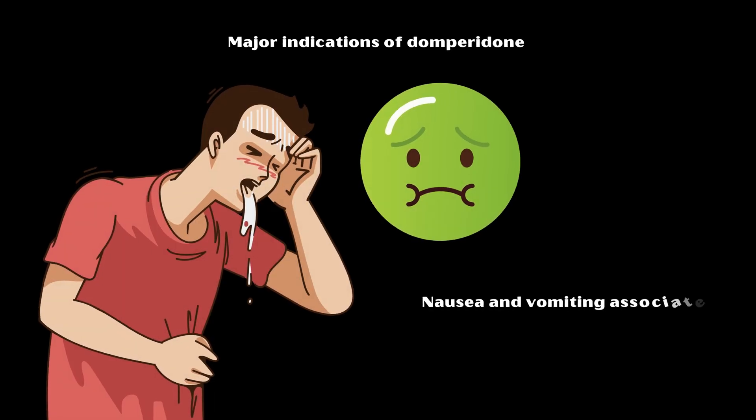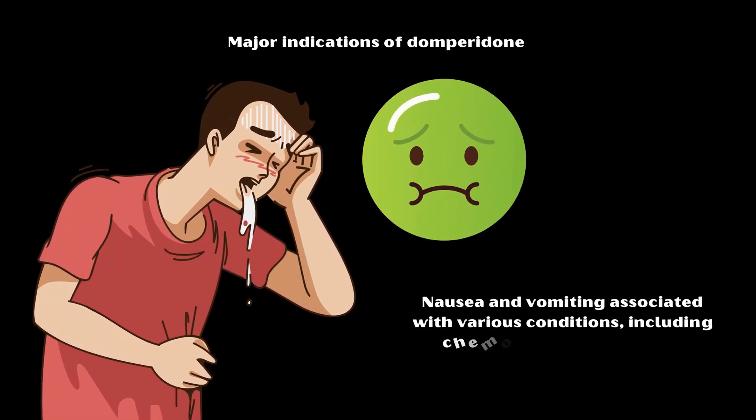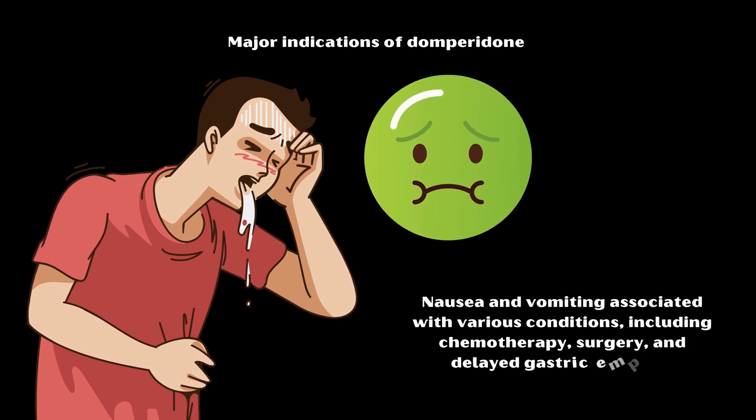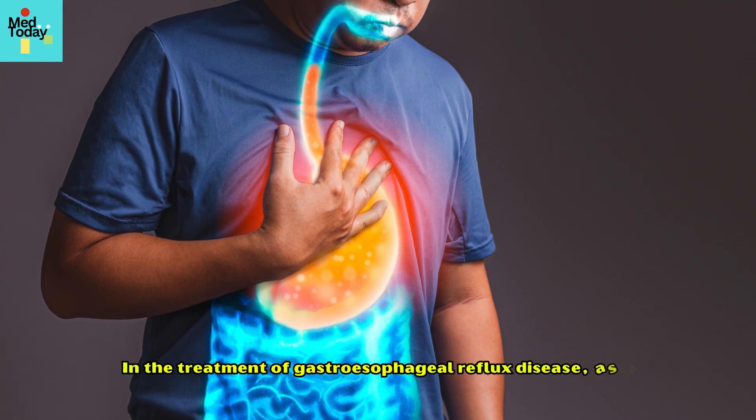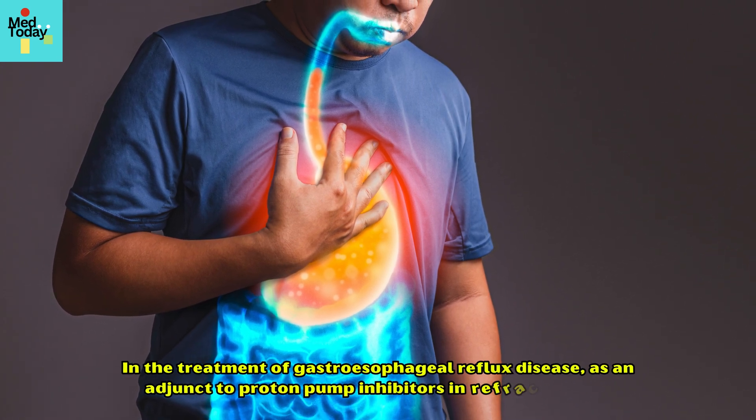Major indications of domperidone include the following: nausea and vomiting associated with various conditions, including chemotherapy, surgery, and delayed gastric emptying; and in the treatment of gastroesophageal reflux disease, as an adjunct to proton pump inhibitors in refractory cases.